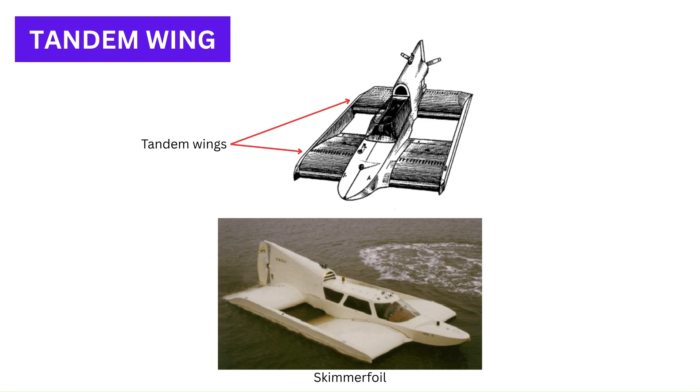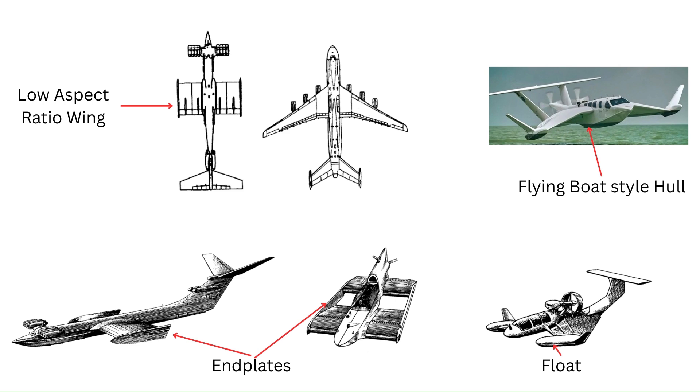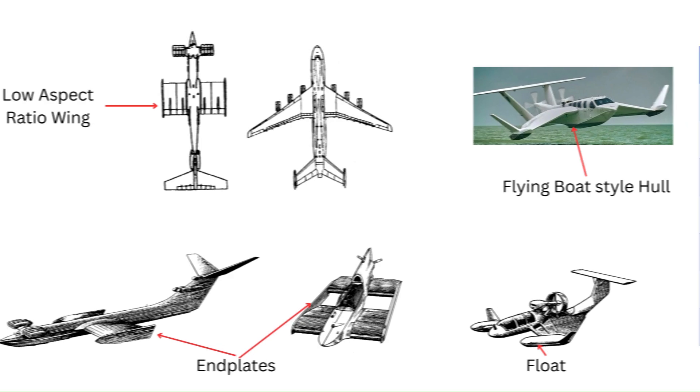Gundoyorg developed the tandem wing GEV configuration. These craft are incapable of flight out of ground effect and have limited seaworthiness; however, they are stable over their operating range. Some notable design features seen on GEVs are their characteristically small aspect ratio main wing, the addition of endplates and floats, and unique fuselage hull shapes to allow them to take off and land on water.